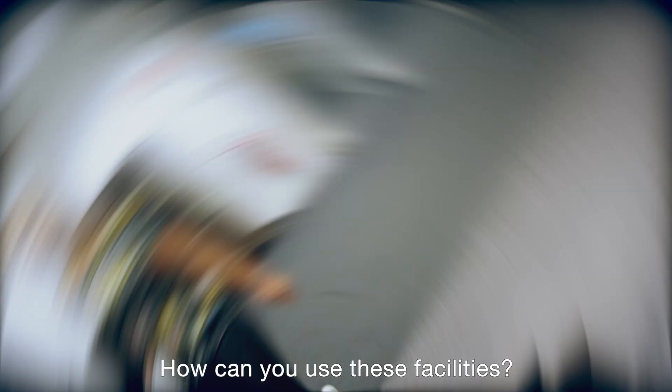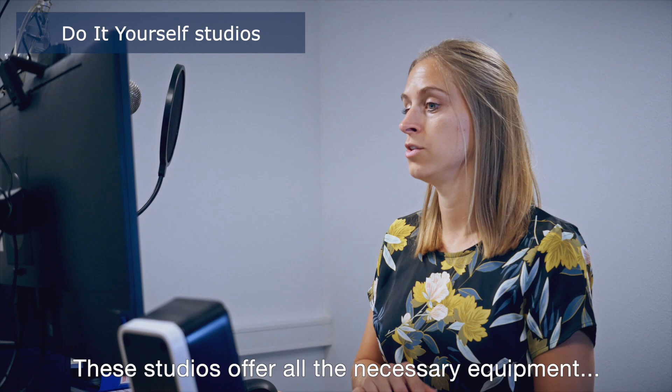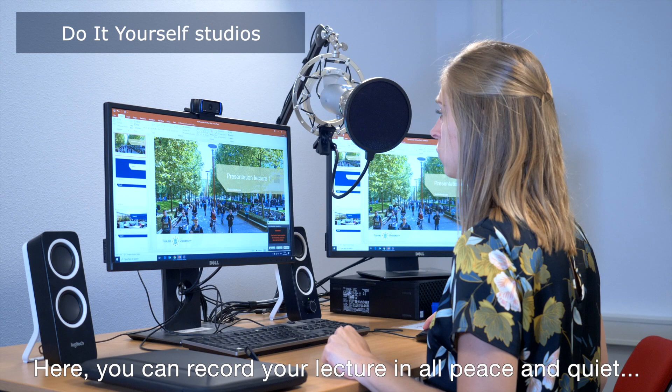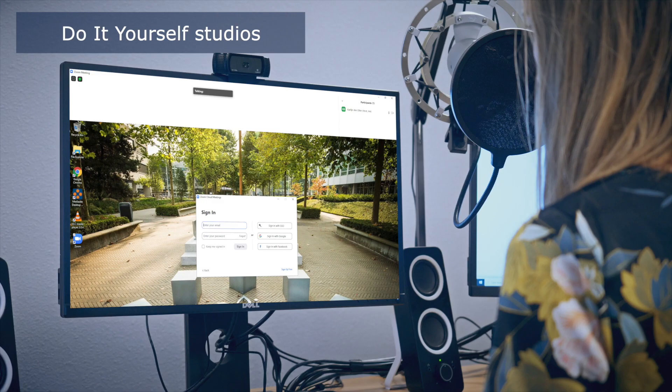The new do-it-yourself studios provide the perfect facility to record a lecture or to do a live registration. These studios offer all the necessary equipment such as a professional webcam, a separate microphone, multiple screens, proper lighting, and a PC. Here you can record your lecture in peace and quiet without being disturbed by family members or hindered by faltering equipment.